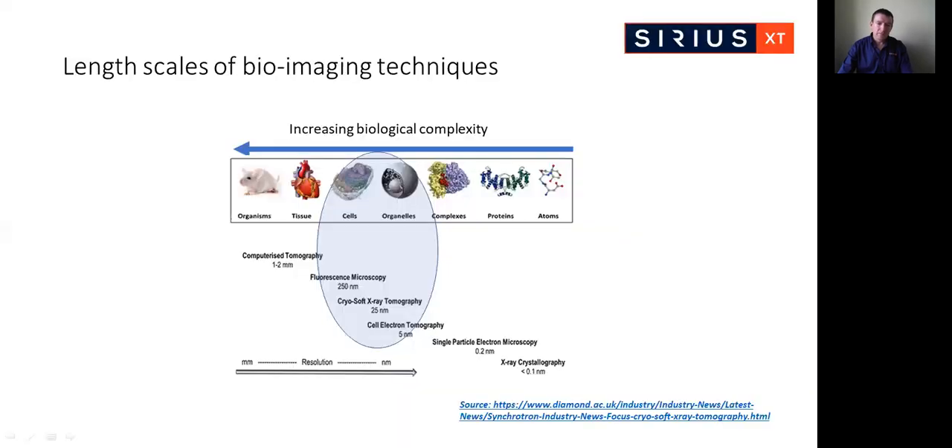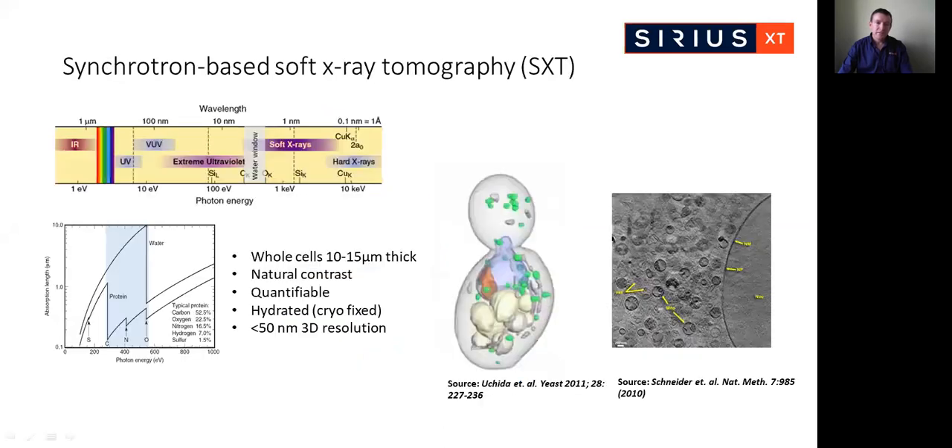Cryo soft X-ray tomography fills the resolution and field of view gap between light and electron-based techniques. This makes it ideally suited to the imaging of whole cells and organelles. It can also be correlated with fluorescence microscopy and electron tomography to investigate intricate molecular interactions within whole cells, allowing the study of biological processes across a broad range of length scales and complexities. The development of SXT imaging capabilities has been driven by research groups widening its use across life science.